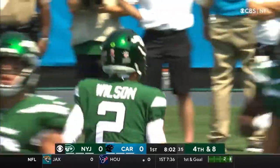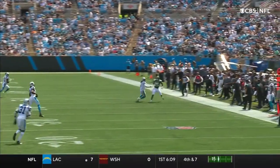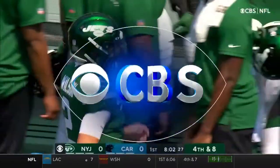They're getting away from the easy ones for Zach Wilson. We talked about the strength of this Carolina Panthers defense. I mean, that's a linebacker.